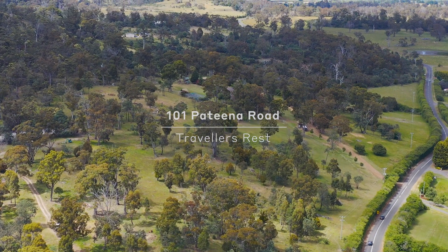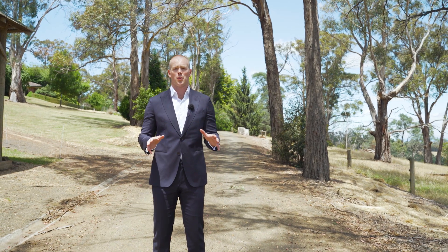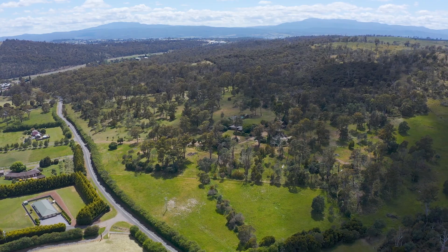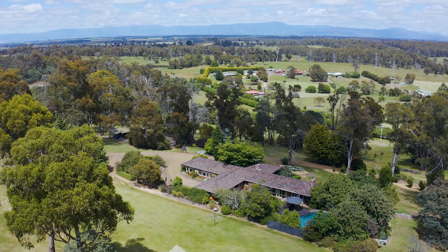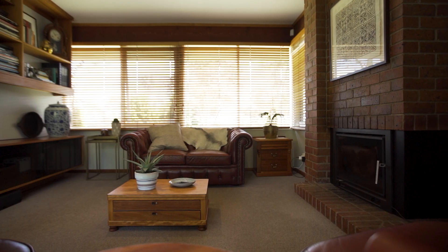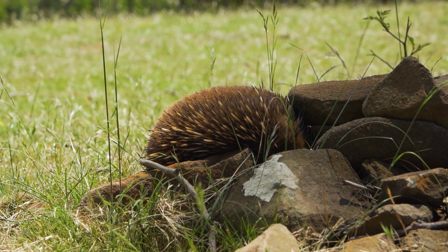Josh Hart from McGrath Estate Agents. If you're looking for blue chip acreage, Patina Road just has to be on that list. Stunning location between Launceston and Longford — the convenience is perfect. The home behind me is stunning, fantastic to entertain, for the family to grow up, but the land in particular offers some really great benefits.